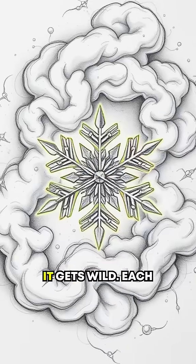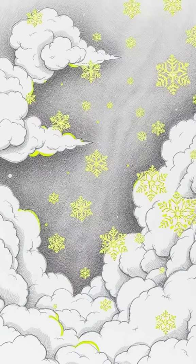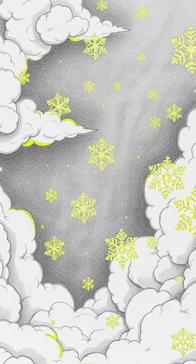Now, here's where it gets wild. Each snowflake forms in clouds brimming with random chaos. Temperature, humidity, and collisions lead to unimaginable variety.